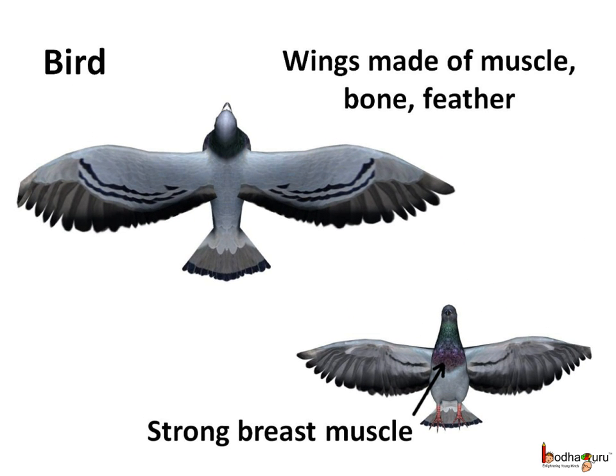The birds also have wings, but these are actually the modified front limbs. They are made of bones, muscles, and feathers. Their strong breast bones help to flap the wings. The birds have hollow bones so their body weight is very light and ideal for flight.